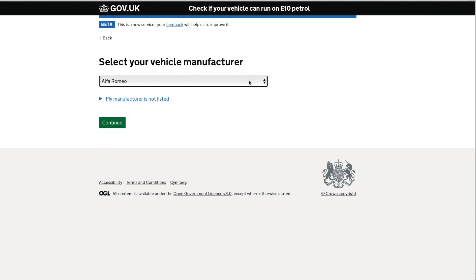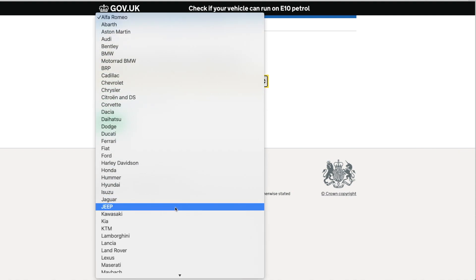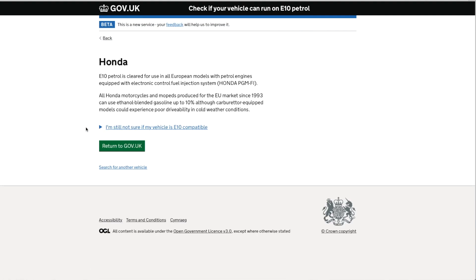Now let's check Honda. E10 petrol is cleared for use in all European models with petrol engines equipped with electronic control fuel injection systems. All Honda motorcycles and mopeds produced for EU markets since 1993 are also compatible.